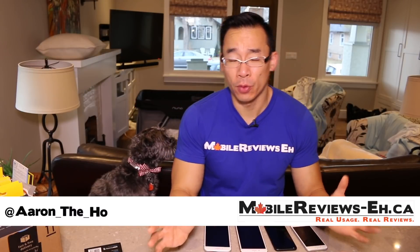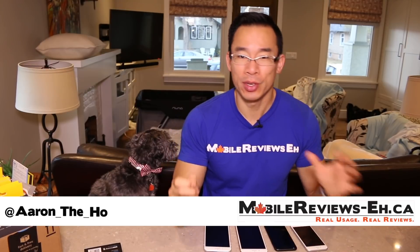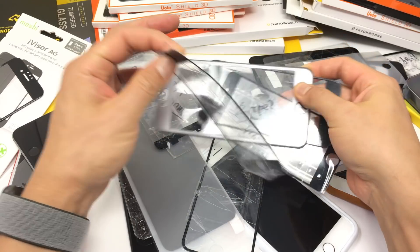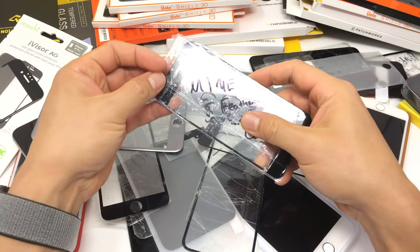Are you looking for the best iPhone screen protector for your SE, 5S, 6, 6S, 7, 8, or even your X? Well, there isn't one that is the best. There are many that work incredibly well, and it's hard to say which one because screen protectors are just so different. There are so many different types. To answer the question, the best screen protector for your iPhone really depends on what you're looking for.